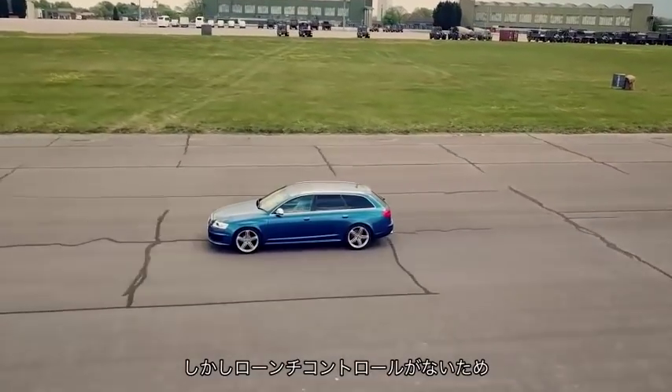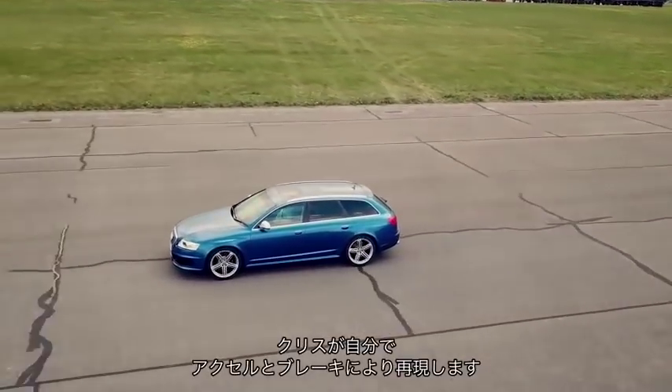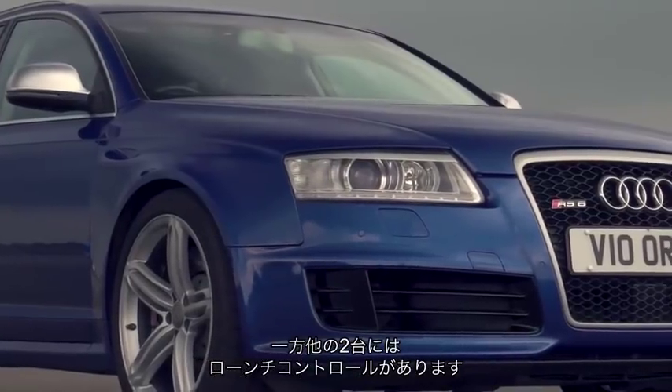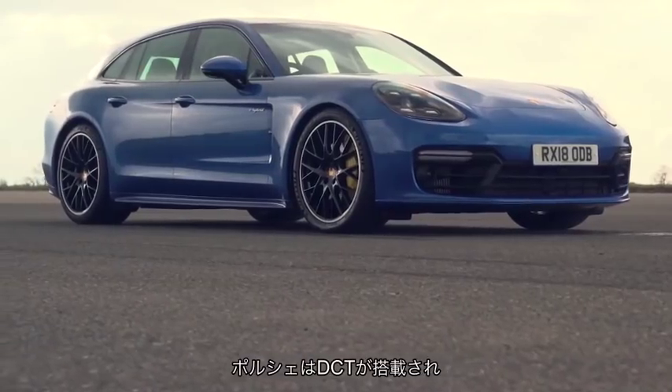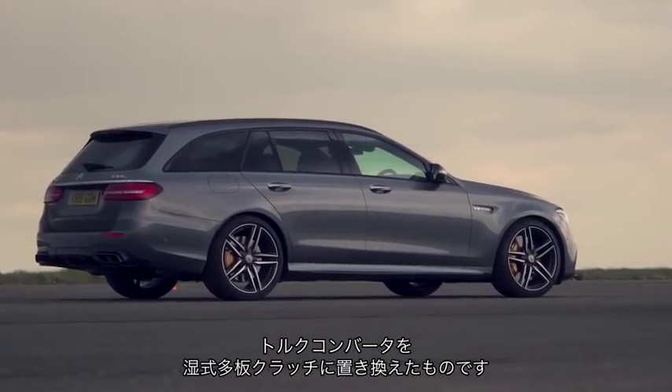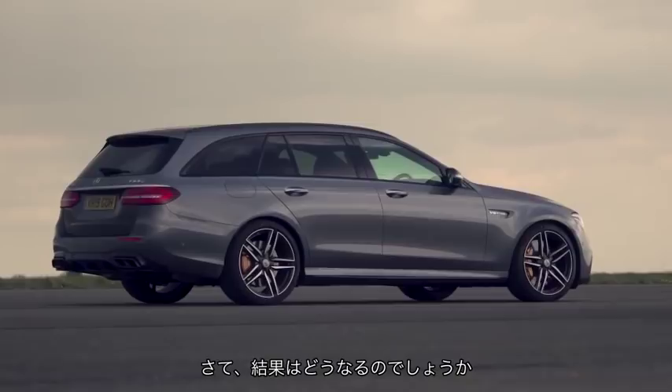The RS6 does not have launch control, so Chris will have to hold the car on the torque converter and the brake, whereas Mauro and I do have launch control. The Porsche has a twin clutch gearbox and the Mercedes has a standard auto, but one in which wet clutches replace the torque converter. So let's see what happens.